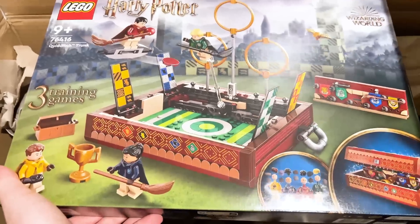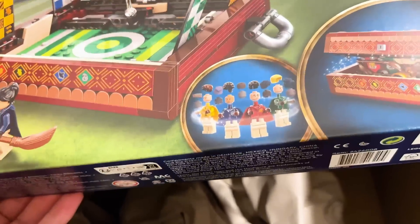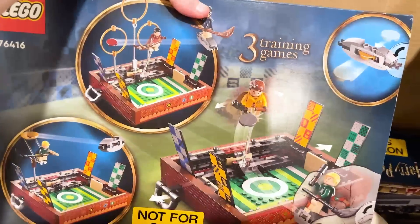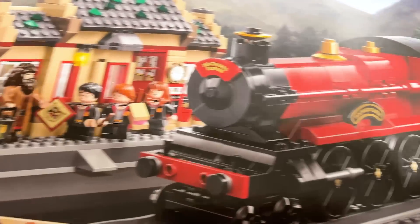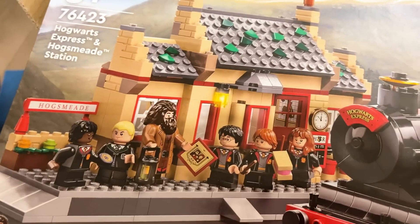Here we have the Quidditch trunk. I still have to get last year's trunk, but I'm excited about this one because you can play like three different games or something. You've got all of those parts there. Here's what the back looks like — the three training games. And then this one I'm also so excited about: this is the new Hogwarts Express, the first one since 2018. It's a much larger model than the other one, and I love the Hogsmeade Station.